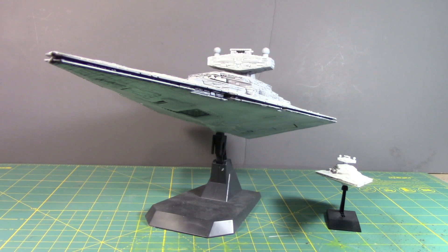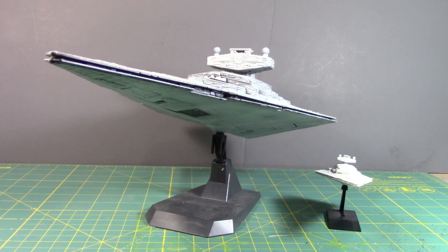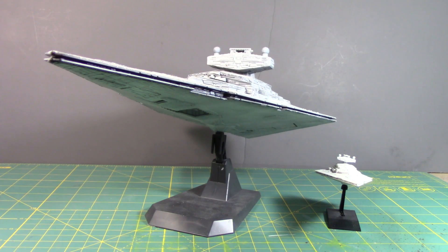Let's talk about Bandai's 1:5000 scale Star Destroyer. Bandai has released a promotional video of what I think everybody was waiting for ever since they acquired the license to begin making Star Wars model kits.